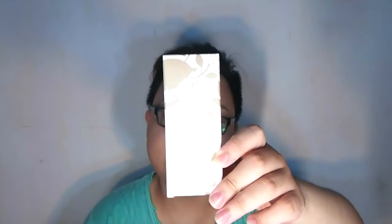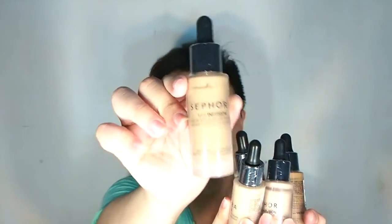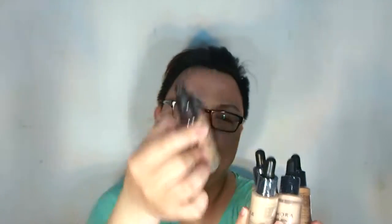There's also this universal cream — you can use it on your face, lips, body, cuticles, heels, and more. From Sephora I also have five different shades of their Tint Infusion foundation.